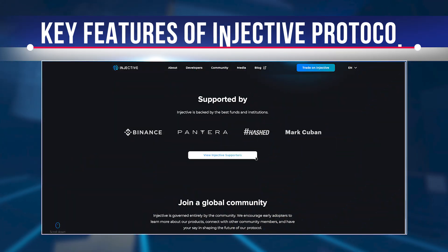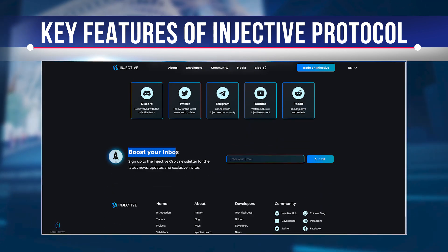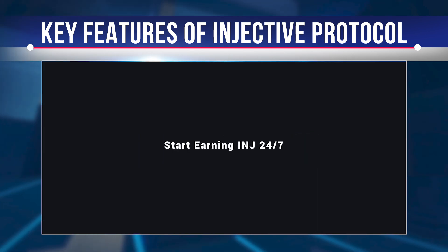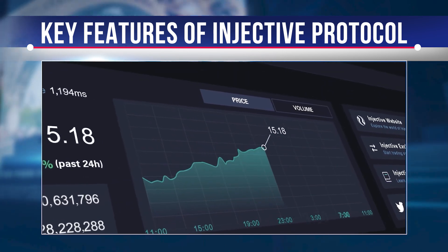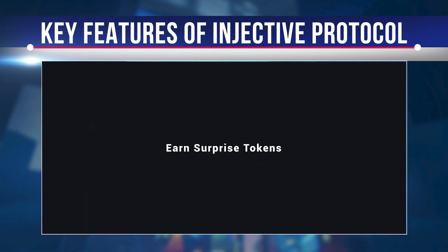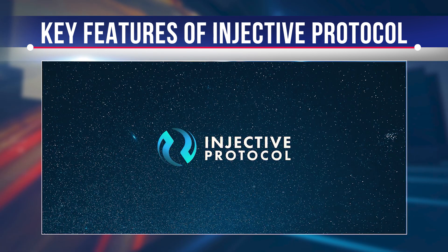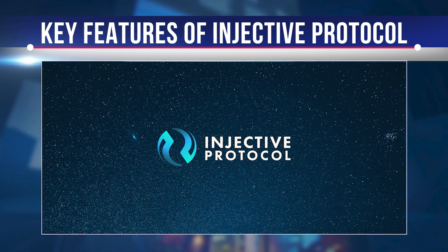Injective Chain is implemented as a Cosmos SDK module built with Ethermint. It uses standard Mint-based proof-of-stake to facilitate chain-to-chain derivatives trading across Cosmos, Ethereum, and many other Layer 1 protocols. Injective Protocol is collision-resistant and uses a verifiable delay feature to prevent front-running. INJ is the original Injective Protocol asset used for many different functions such as protocol governance, capturing exchange fees, providing derivative financial instruments, liquidity mining, and staking.